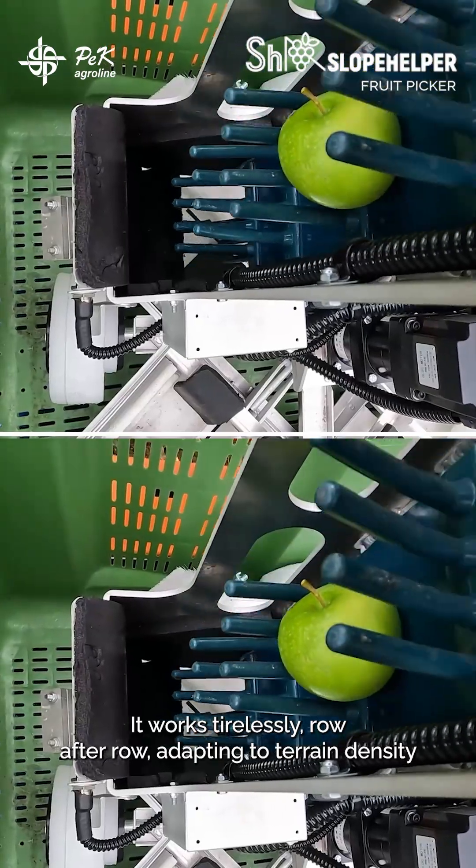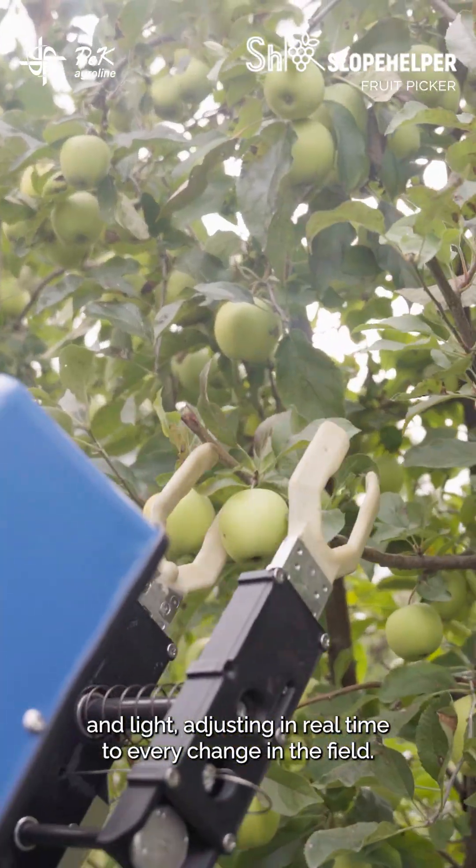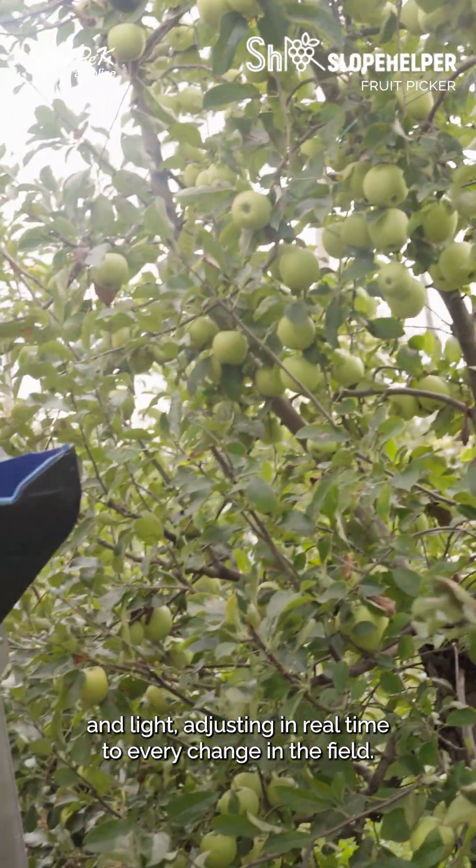It works tirelessly, row after row, adapting to terrain, density, and light, adjusting in real time to every change in the field.